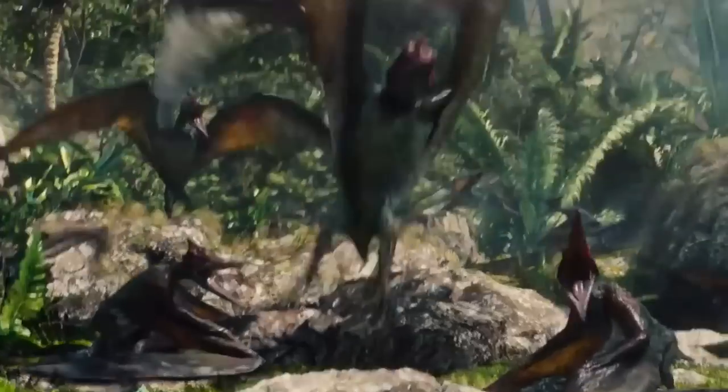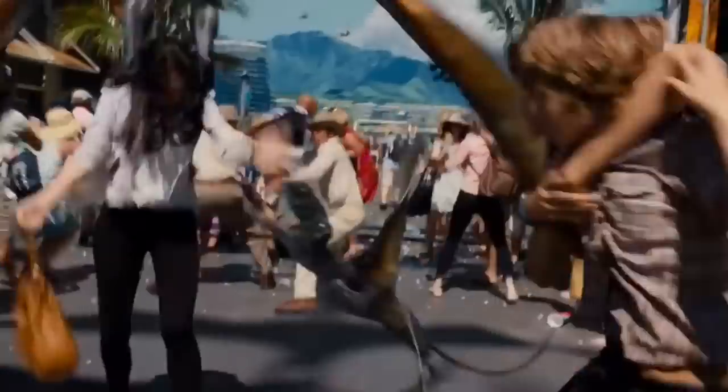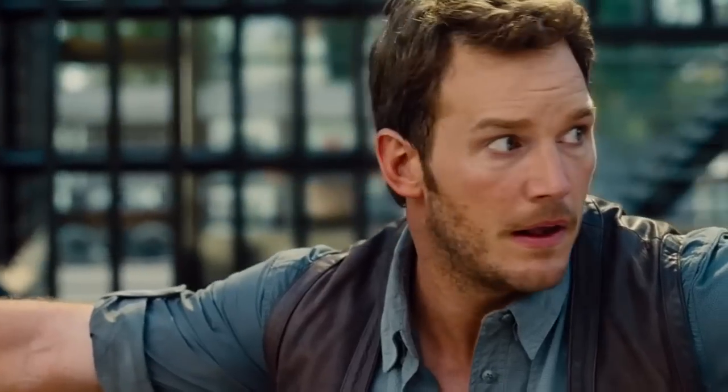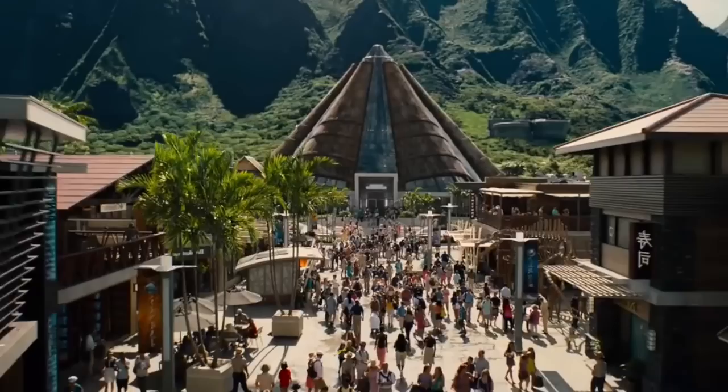Something surprisingly that hasn't been mentioned is the T-Rex, at least on the website. I'm thinking: why haven't they included the T-Rex as part of its makeup? I think the reason is that it would make for a very dramatic showdown between the Indominus Rex and the T-Rex at some point in the film.